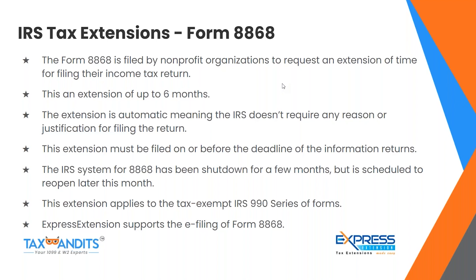Form 8868 is filed by nonprofit organizations to request an extension of time for filing their income tax return. This is an extension of up to six months and is automatic — the IRS doesn't require any reason or justification. This extension must be filed on or before the deadline of the information returns. Note that the IRS system for Form 8868 has been shut down for a few months but is scheduled to reopen later this month. This extension applies to the tax-exempt IRS 990 series of forms. Express Extension supports the e-filing of Form 8868.